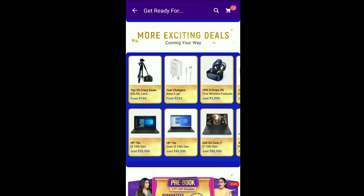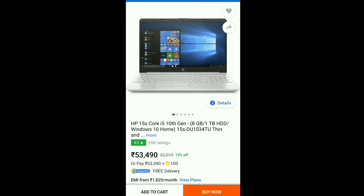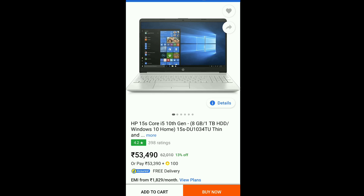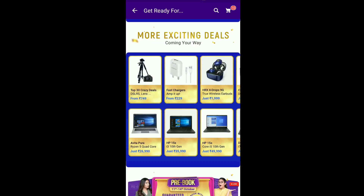Now let us see the laptops. First of all, the HP 15s — we are getting different models, for example the i3 10th gen. This laptop is basically for 53,000 rupees. In this laptop we are also getting an SSD variant. If you are planning for editing or anything like that, it is better to go for the SSD, as SSD performance is much better compared to HDD. At this budget, it is better to go with the SSD.